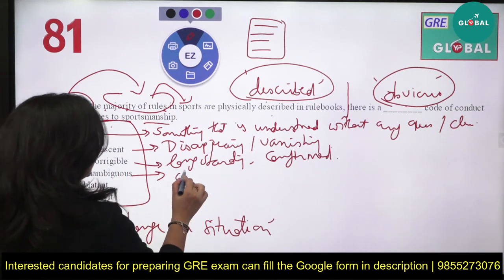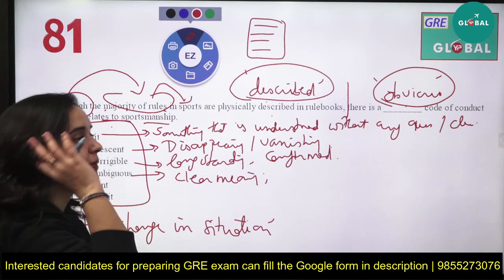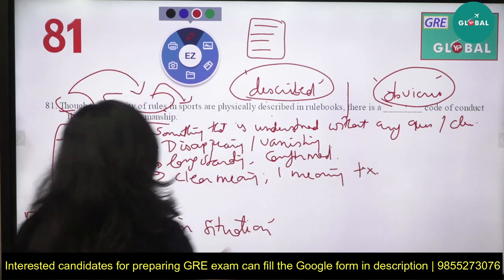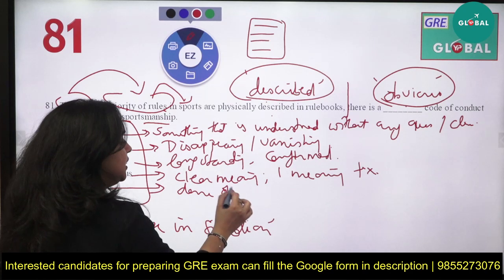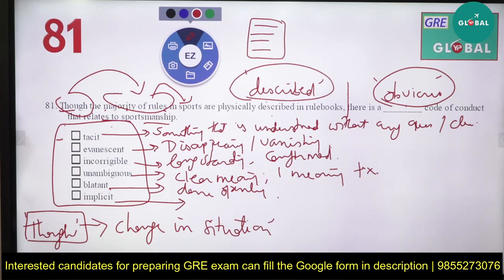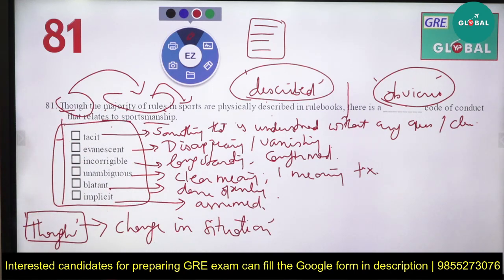'Unambiguous' — ambiguous means something with hidden meaning; unambiguous means something with a very clear meaning, no hidden meaning, only one interpretation — one fixed meaning. 'Blatant' means something that is done openly — you are not ashamed of doing it, done openly and obviously. 'Implicit' means something that is directly assumed from the very start — suggested but not explicitly expressed.